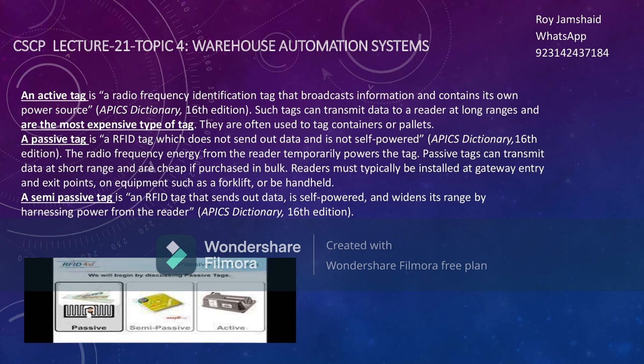The second is the passive tag, which does not send out data on its own and is not self-powered. The radio frequency energy from the reader temporarily powers the tag. Passive tags can transmit data at short range and are cheap if purchased in bulk. Readers must typically be installed at gateway entry and exit lines on equipment such as forklifts. The third is the semi-passive tag — an RFID tag that is self-powered but also harvests power from the reader to widen its range.